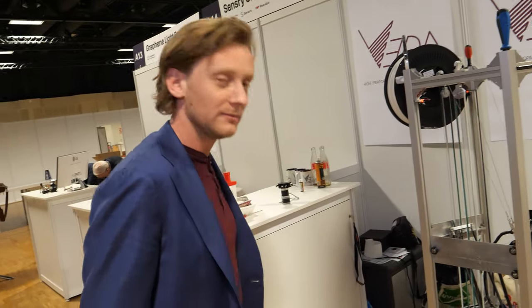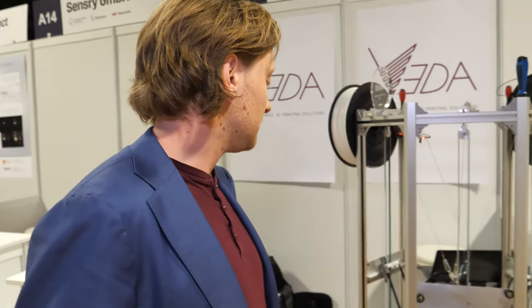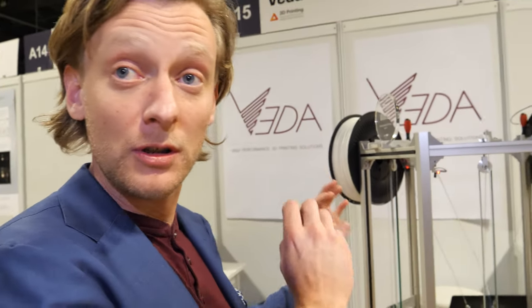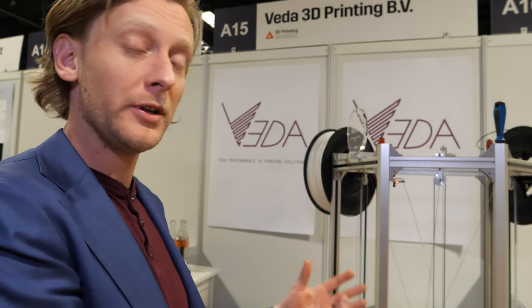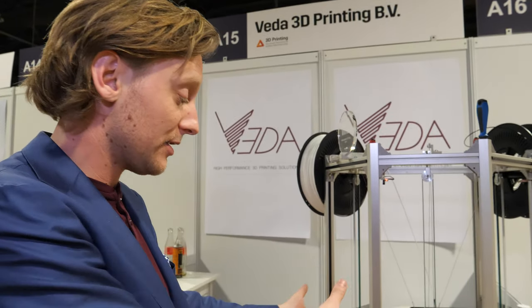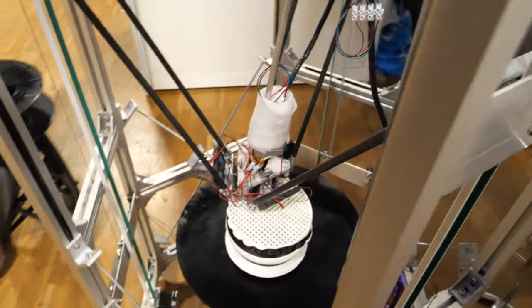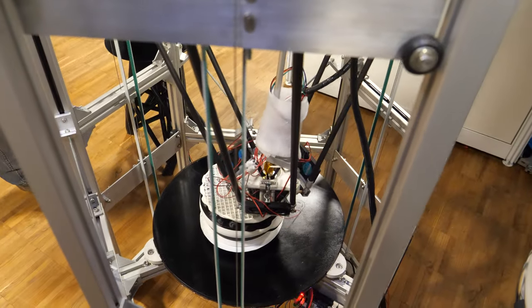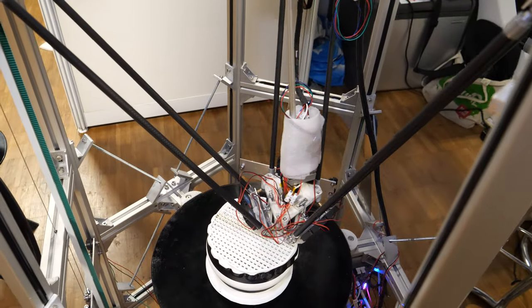At this event we launched the product. We're actually looking for 3D printer manufacturers that want to implement this extrusion system into their printers. We don't sell the IP — we just produce the extrusion system and make it fit their 3D printers.